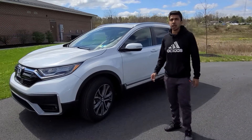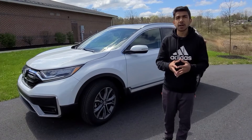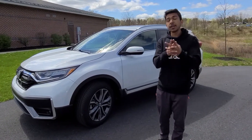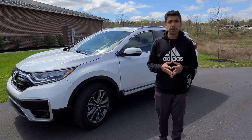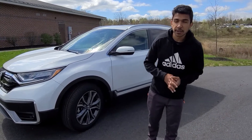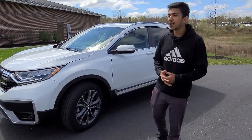2021 Honda CR-V Touring trim. This is, by the way, the top trim. First of all, I would like to thank Sioke Honda of Harrisburg for letting me make the video with this vehicle. If you are looking for Honda vehicles and you are close to Sioke Honda dealership, please visit them. You can actually get a little referral discount if you tell them you are here because of my video.